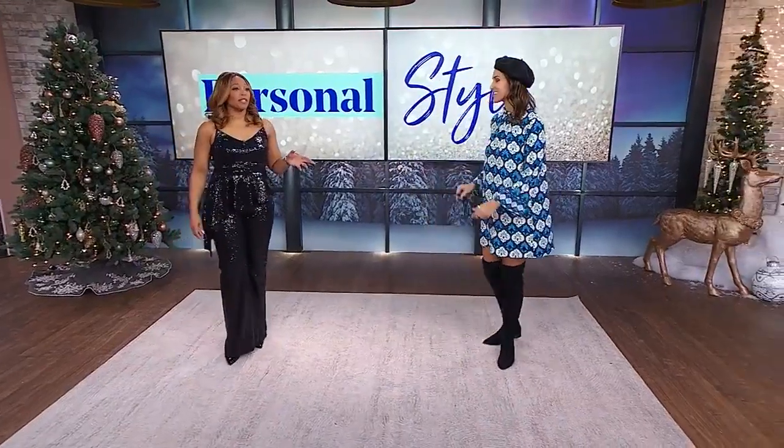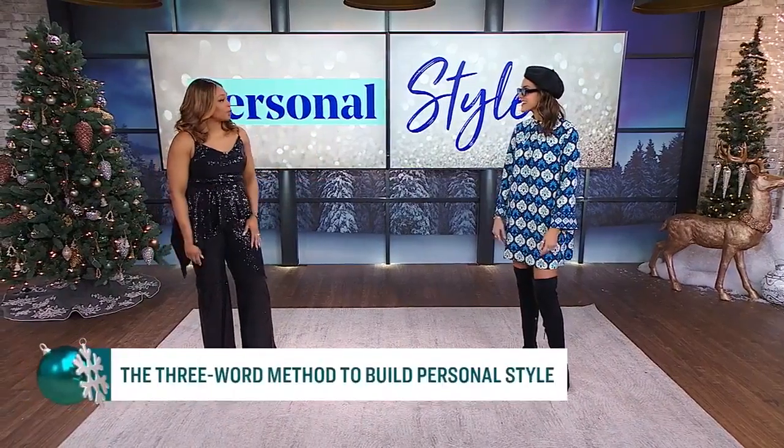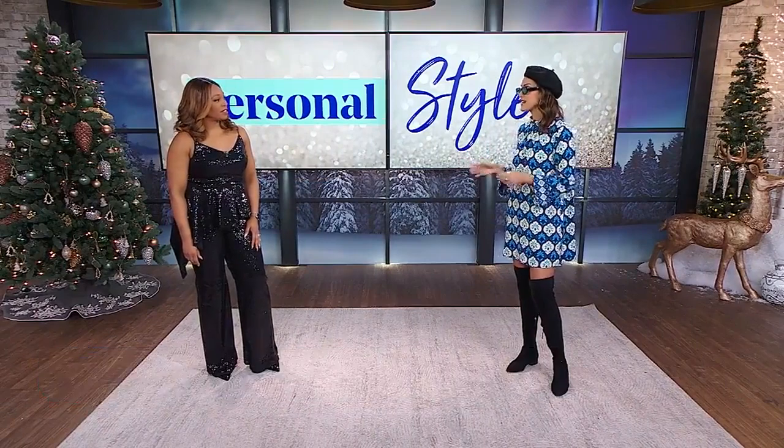Have you heard of the three-word method? Tanya is going to walk us through it and how we can use it to create a stylish go-to look. So Tanya, I am intrigued — what is the three-word method? It's about describing and defining our personal style using three words, so when you're getting ready in the morning or going shopping, you're using these words as a guide with a more directed approach instead of just grabbing whatever.